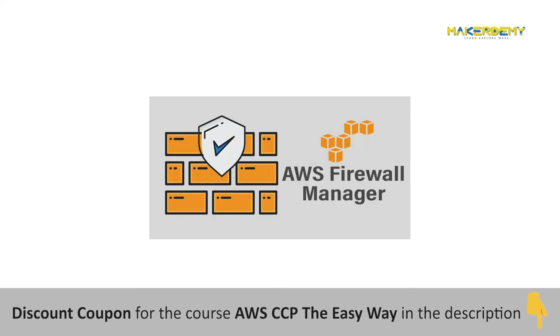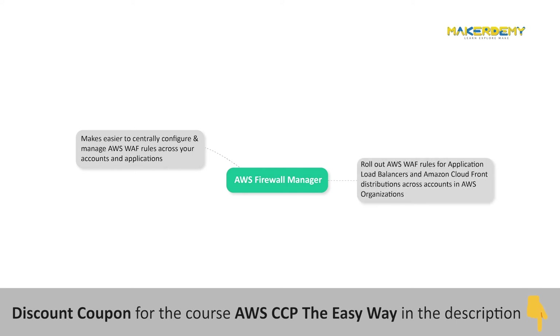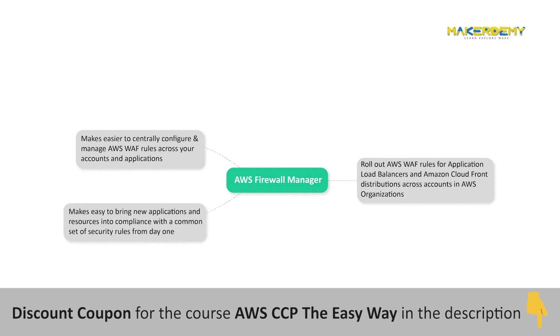AWS Firewall Manager is a security management service that makes it easier to centrally configure and manage AWS WAF rules across your accounts and applications. Using Firewall Manager, you can easily roll out AWS WAF rules for your Application Load Balancers and Amazon CloudFront distributions across accounts in AWS Organizations. As new applications are created, Firewall Manager also makes it easy to bring new applications and resources into compliance with a common set of security rules from day one.